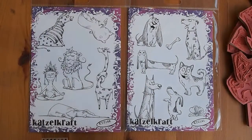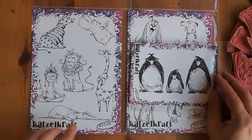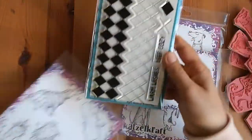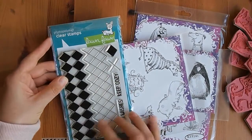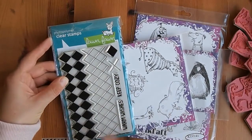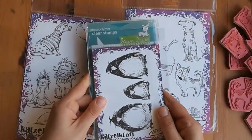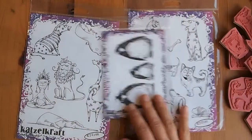I just got the three stamp sets. These ones are more than a standard size — here's your standard size stamp set, and it's basically double, so it's twice the size as your standard stamp set. And this one here is your standard size stamp set, just so you can compare sizes.